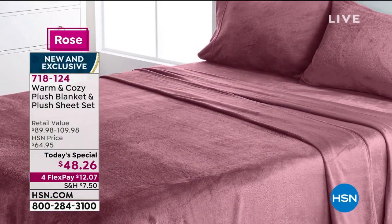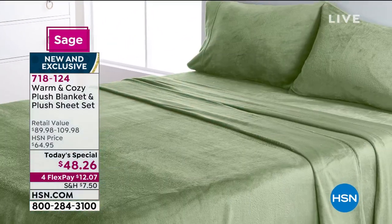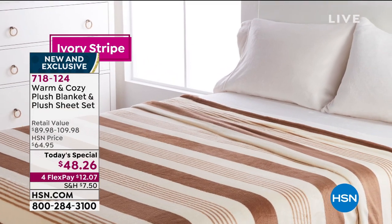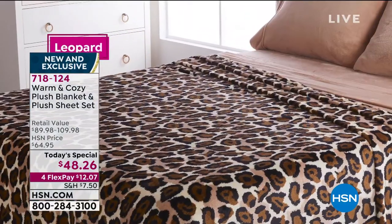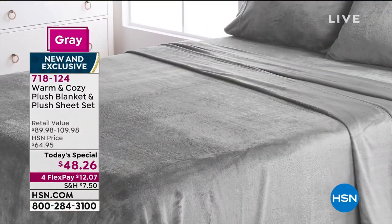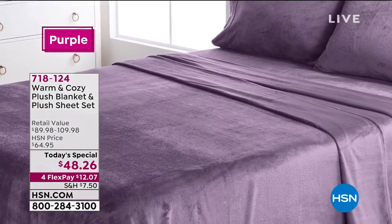It is absolutely crazy out there. Our world's crazy, things are crazy, and we're spending so much time at home. You 300% deserve when you go to bed to snuggle into something that makes you feel safe and hugged and warm, but not heated. This isn't hot and sticky stuff - this is beautiful quality. It's completely upgraded, incredibly soft with just the perfect touch of warmth. And it's a perfect gift for anybody that you absolutely love.